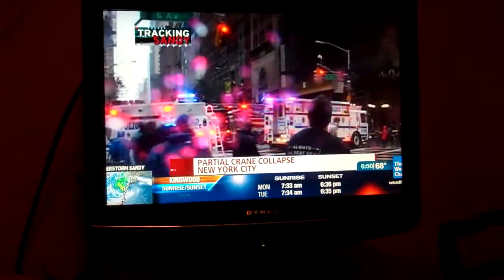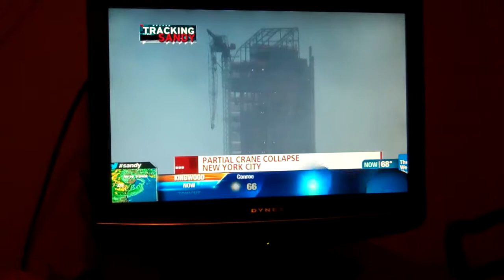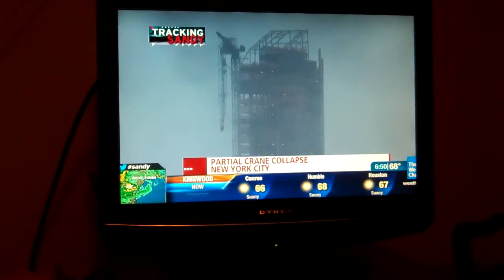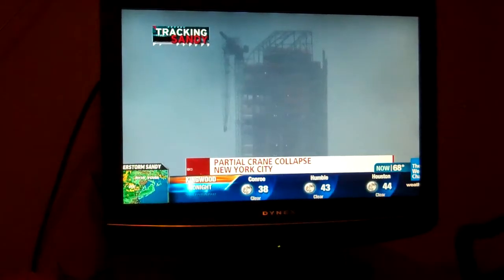We're also going to have the very latest on this partial crane collapse. We want to go to NBC's Rahima Ellis, who's live there with the very latest. Thank you very much for joining us, Rahima — what can you tell us?